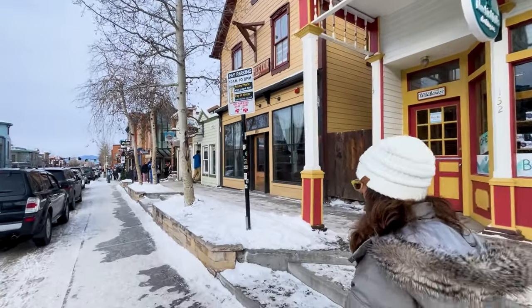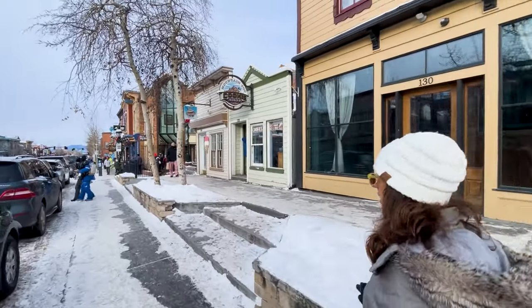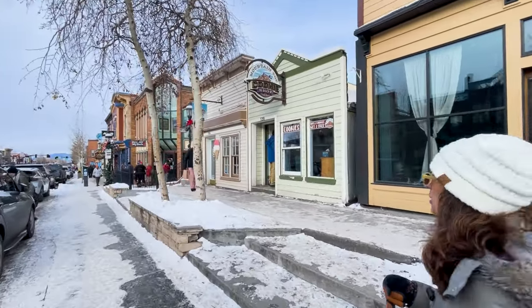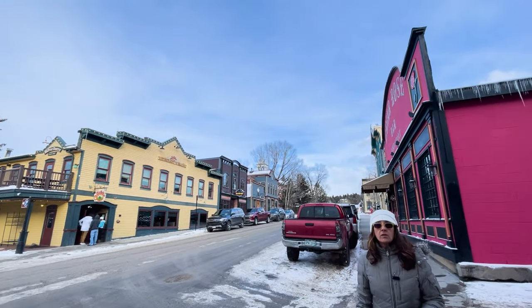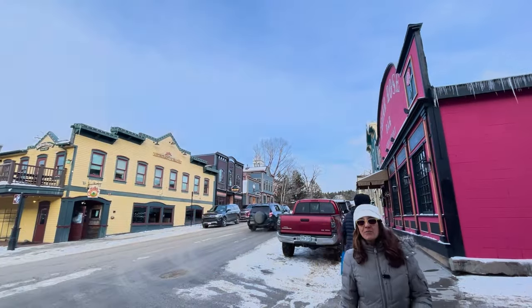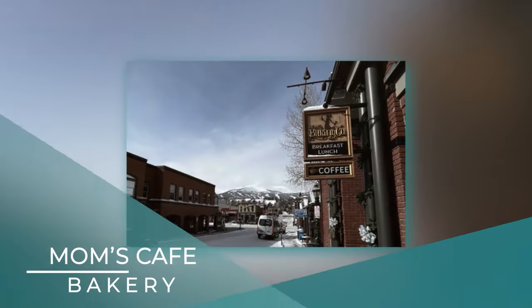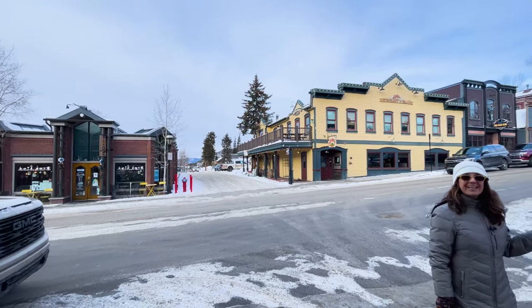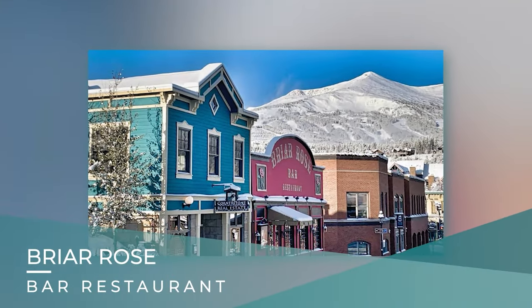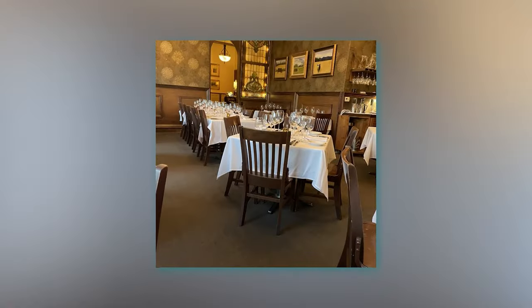This cookie place has been operating for many years and is known for their homemade cookies and cookie sandwiches. Here we are standing on Lincoln Street. Across from the Salt Creek Saloon there's also Mom's Cafe Bakery. And this bright pink building is the Briar Rose — a fine dining restaurant with a very lovely atmosphere and a really nice place for an elegant dinner.